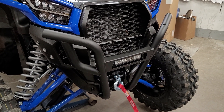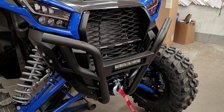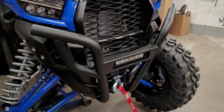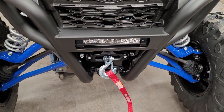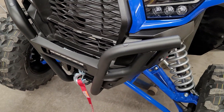Hey everybody, it's Jared here at Big Pine Sports. You're looking at a 2021 Kawasaki KRX 1000. The title of this video is 'It's the Little Things,' and what I mean by that is we do things a little bit differently here at Big Pine Sports — a lot of times it's the little things that bring people a long ways.